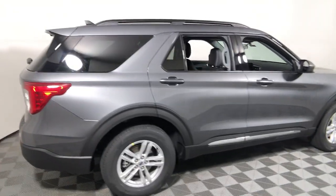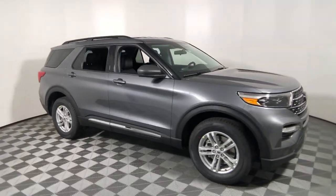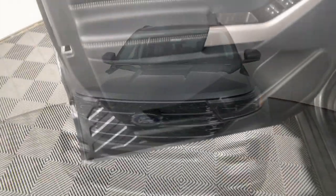Looking for your dream car? It could be the 2022 Ford Explorer. Here's an Explorer that brings an uncompromising spirit to all your adventures.